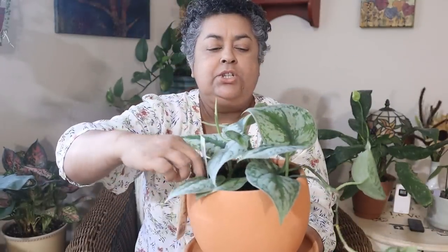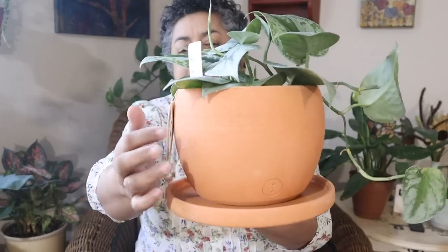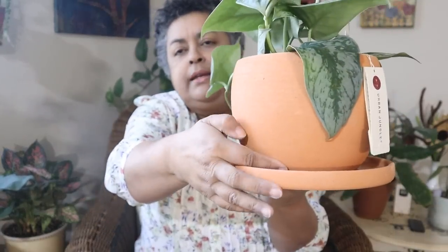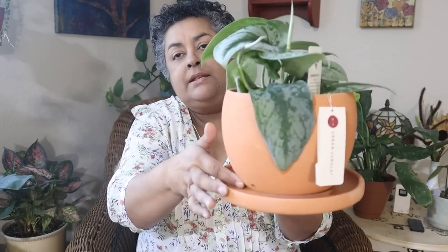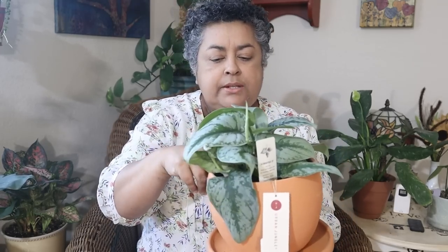This beautiful, beautiful Scindapsus Pictus Exotica. It is in a six-inch nursery pot inside of a terracotta pot that has a base attached to it. There is a little hole where you could plant directly in it and it has drainage. The soil doesn't look too bad — I see lots of perlite in there, so that's good. The plant is really happy. You want to know how much I got this for, pot and everything? $19.99 friends. Look how beautiful these leaves are and how big they are.